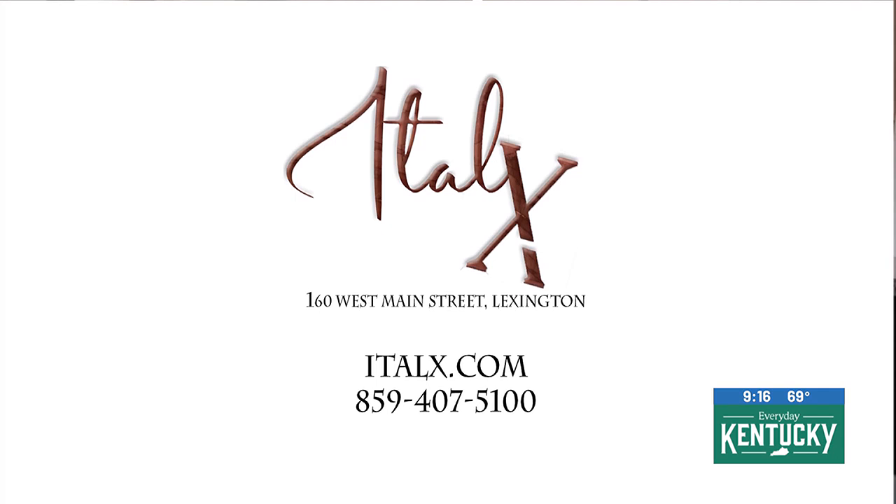Make sure you make your reservations quickly because they are filling up with Keeneland season coming up. You can do that on OpenTable or give us a call here at the restaurant. Please come see us.